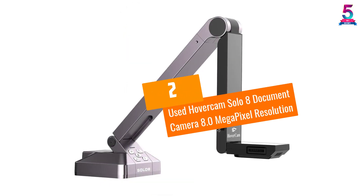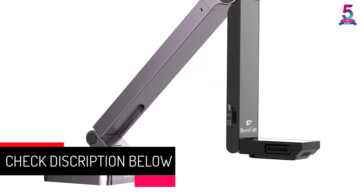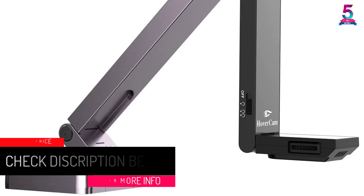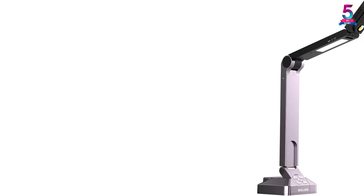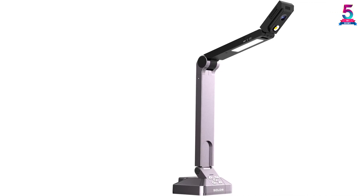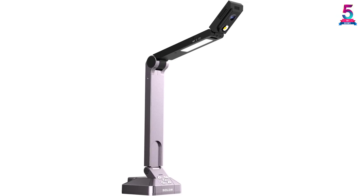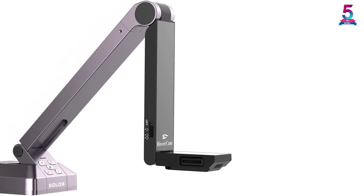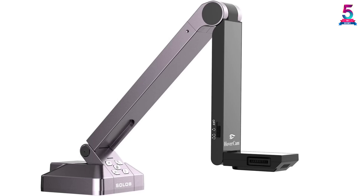At number two: the HoverCam Solo 8 Document Camera with 8.0 megapixel resolution. This scanner is most suitable for use in schools. It can record full video at 1080p and connects directly to your computer via USB 3.0 or USB 2.0 at very high speed. Clear images are produced by the 8 megapixel sensor, and colored documents are reproduced exactly as they are. It features an HD USB web conferencing camera, allows zoom without degradation, and is easy to share and upload via direct USB connection.